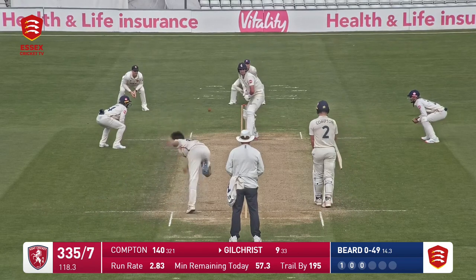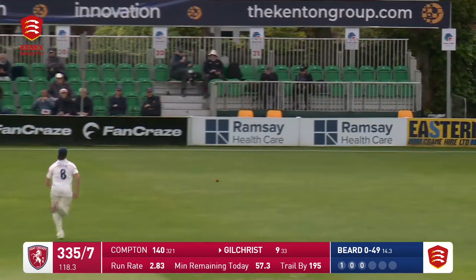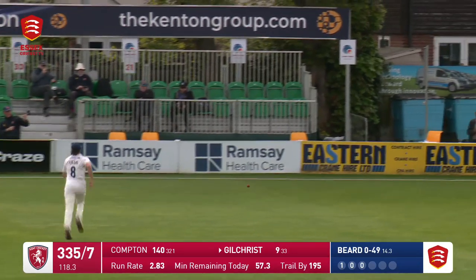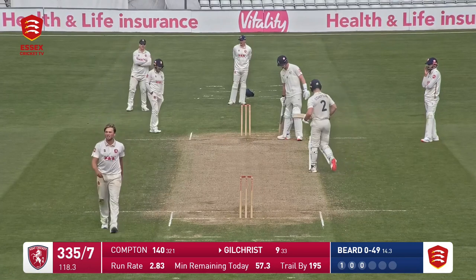It's Beard bowls to Gilchrist — drives. That's a lovely shot from Gilchrist for all his troubles, that's one of the shots of the day, slightly overpitched by Beard. That's an off-drive of some beauty.